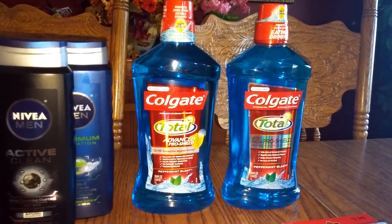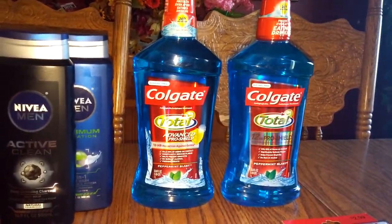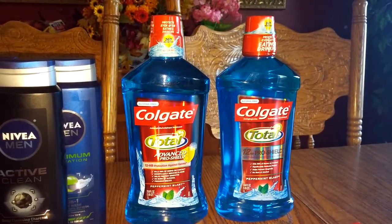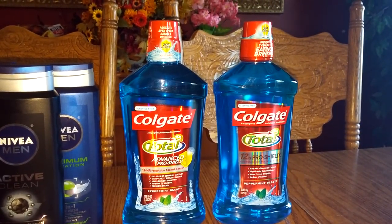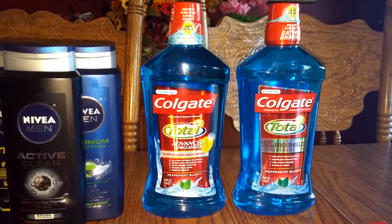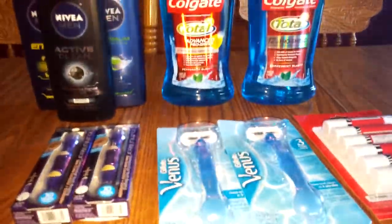I used two of those, and then I had a $2 off a $6 mouthwash purchase coupon. So basically, I think it made it like pennies for each of these. So that was a great deal. If you have these Redbox coupons, it's going to make an even better deal for you.